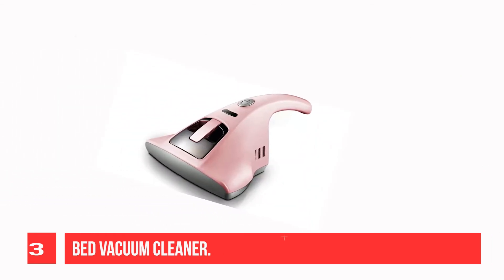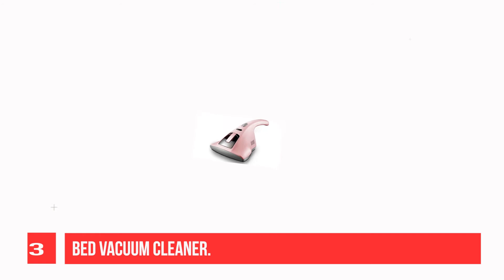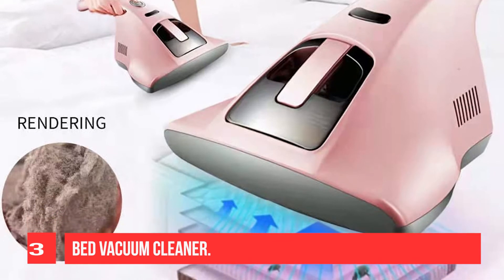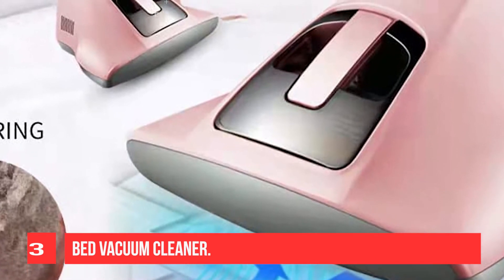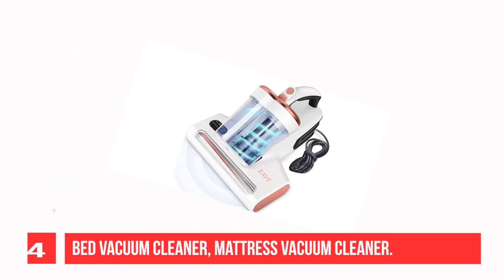Eliminates over 99% of dust from fabric surfaces throughout the home. Keep your bed sheet dry and clean. The whole machine HEPA filtration captures 99.98% of particles as small as 0.3 microns and releases fresh air. Recommendation number 4: Bed Vacuum Cleaner — Mattress Vacuum Cleaner.